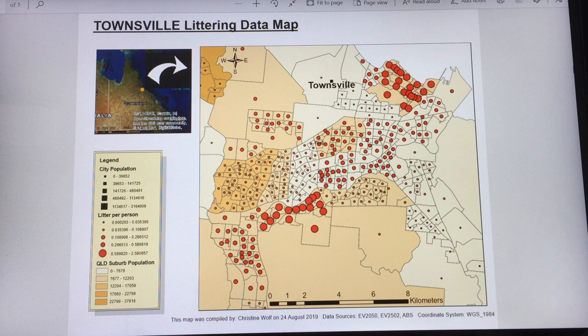I decided to present a close-up of main suburbs of Townsville to show where most littering is occurring, with graduated red dots that represent litter pieces per person in the respective suburb.